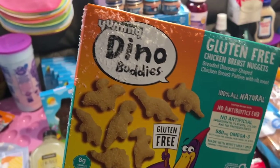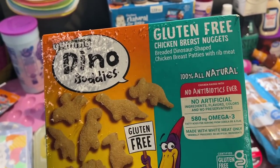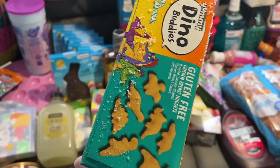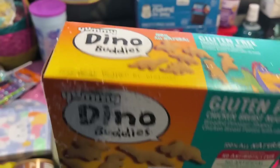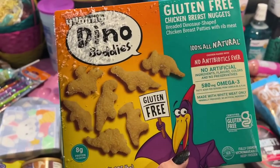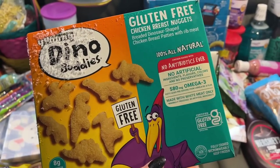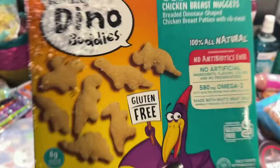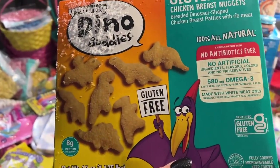I almost forgot — these are in the freezer. They're gluten-free chicken breast nuggets, another option for my picky eater Freya. My kids normally love dino nuggets, but these are the gluten-free version for Freya. They're really good — the kids like them.